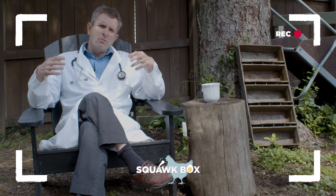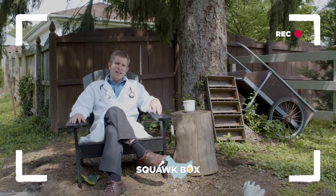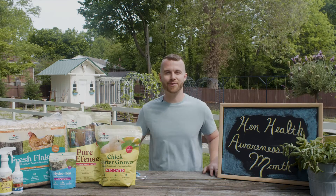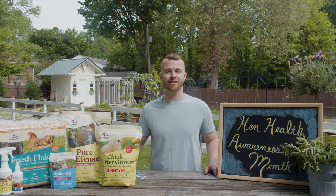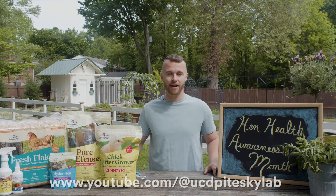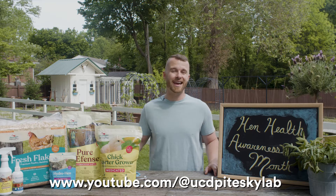I hope this discussion was really egg-ducational for all of you, and with that I'd like to turn things back over to Sheldon. Well, I can't thank you enough, Dr. Pitesky, for joining us at Coop Corner today. I think we could fill up this entire backyard with all the knowledge you've provided. Everyone should go subscribe to the UC Davis School of Veterinary Medicine YouTube channel for more from Dr. Pitesky and many others.